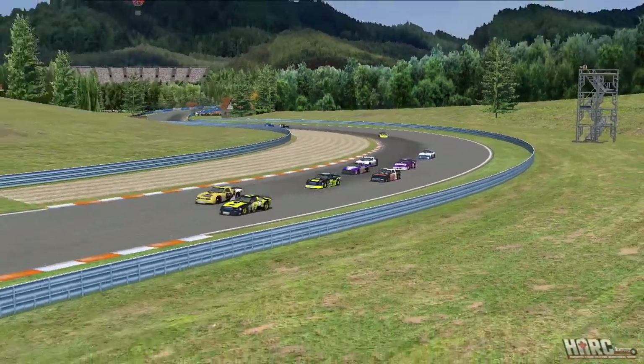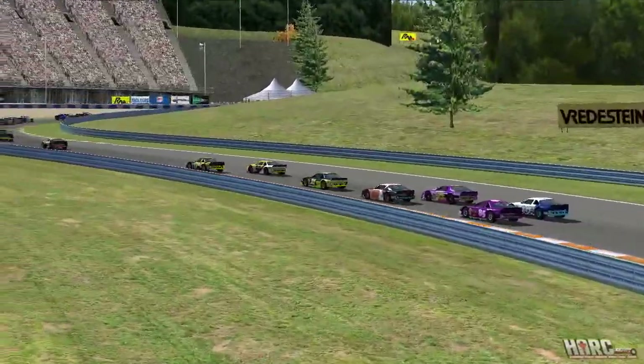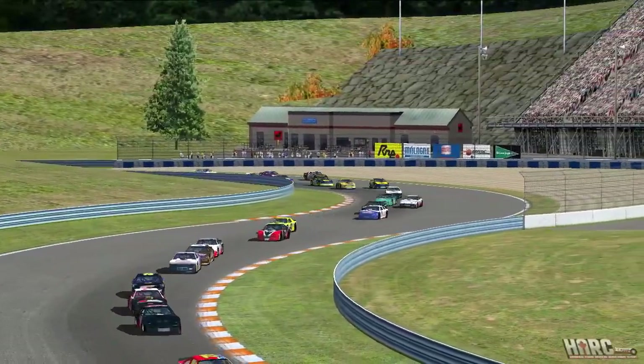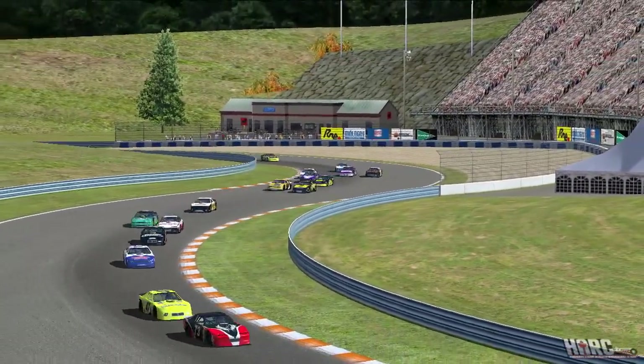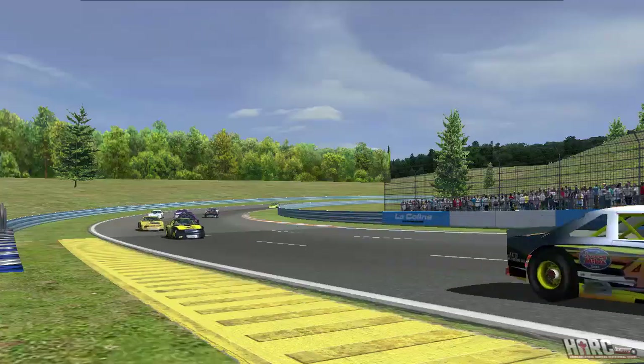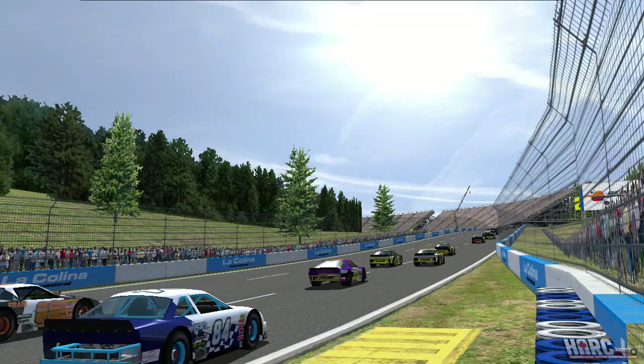Dimir Bezhinov in the 13 with a surprisingly poor road course qualifying effort. Normally one of those guys you'd see on pole or near the front, but 38th spot — very uncharacteristic of the Kazakh racer. He'll be looking to try and get into the top 20 before this race is over.